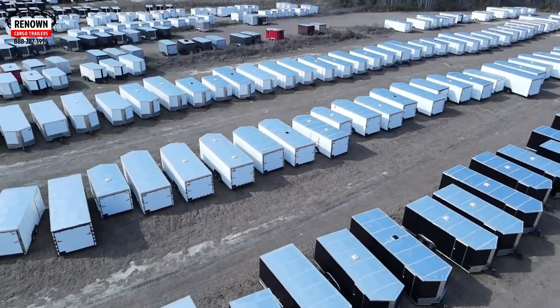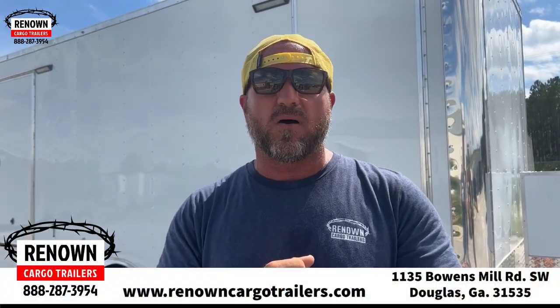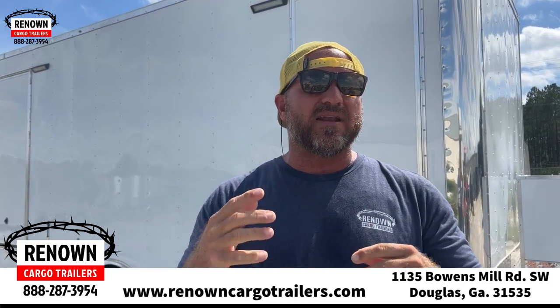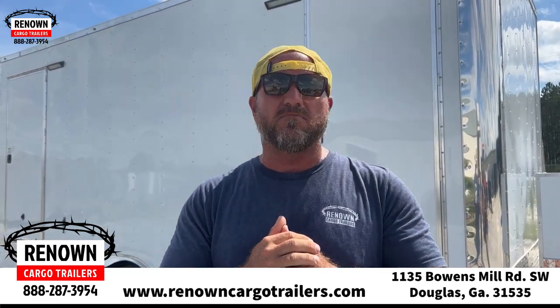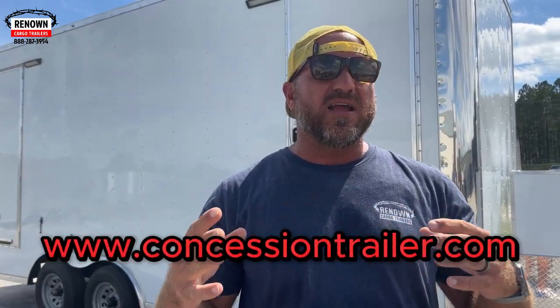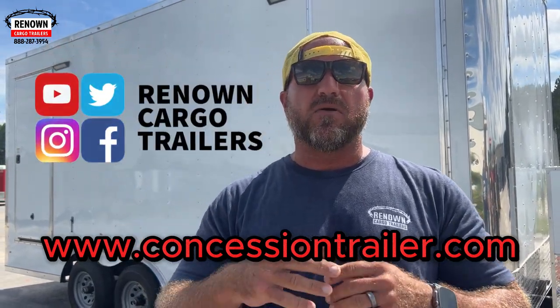Hey guys, it is Lane Morgan here, the owner of Renown Cargo Trailers located in the cargo capital of the world, Douglas, Georgia. Our dealership is located at 1135 Bowens Mill Road in Douglas. You can find us online at renowncargotrailers.com. We've also got a website for concessiontrailers.com, Facebook, TikTok, but we got something very special to show y'all today.